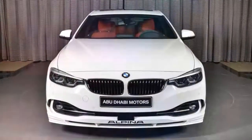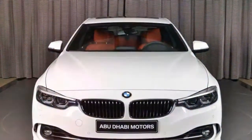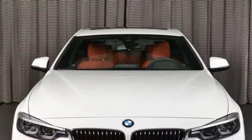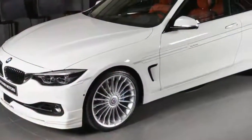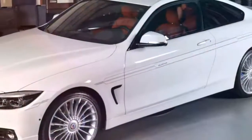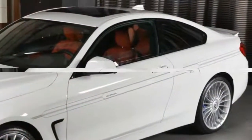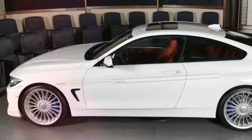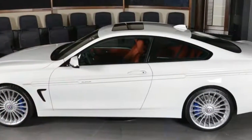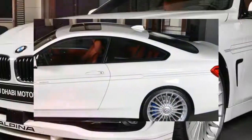As awesome as the BMW M4 is, if you're craving exclusivity, opting for an Alpina-tuned B4 S should help you stand out more among the crowd. The best part is that you wouldn't be sacrificing any performance, as the B4 S by Alpina puts out 9 PS and 56 Nm more than the stock M4, for a total of 440 PS and 660 Nm.